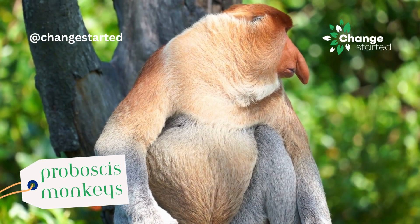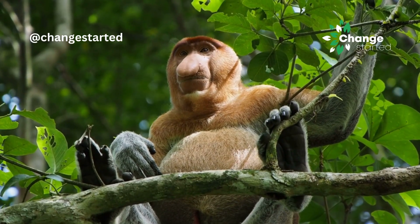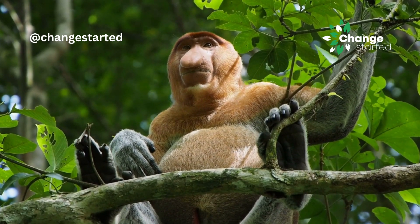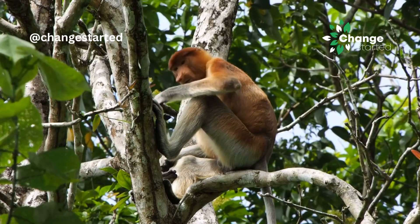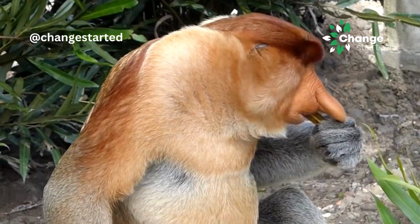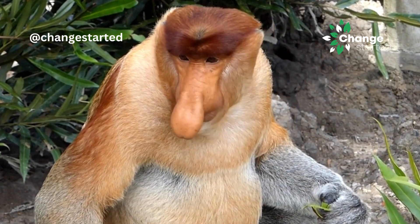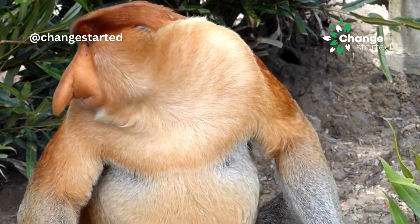Proboscis monkeys, native to Borneo in Southeast Asia, have distinct large noses that resemble trunks. These noses are primarily used for vocalization and are thought to be a sexually selected trait, as males with larger noses tend to be more attractive to females.